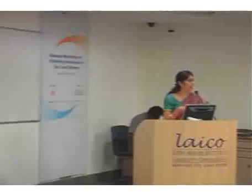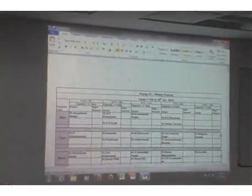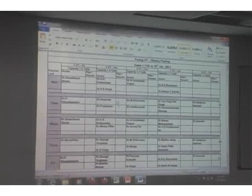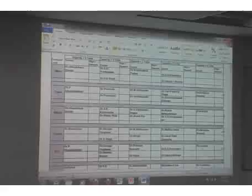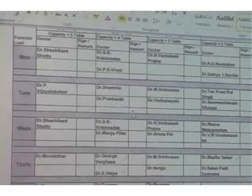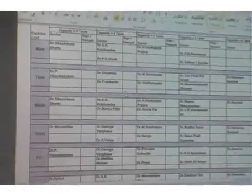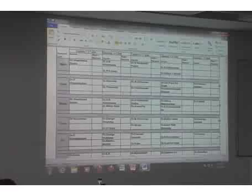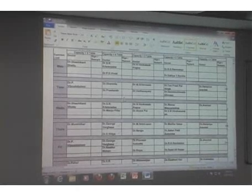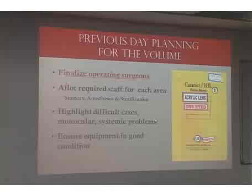Regarding the posting of surgeons, at Aravind we don't have a unit system, so we plan different surgeons on a monthly basis. At the beginning of the week, we have a list of which surgeons will be operating on which day. Planning ahead means if someone takes leave or is away on a camp, we can always make exchanges. The planning is based on the number of patients predicted for surgery, done on a yearly or monthly calendar, and the surgeons are allotted along with the required staff for each area.